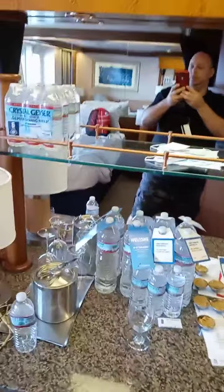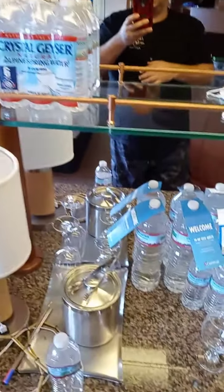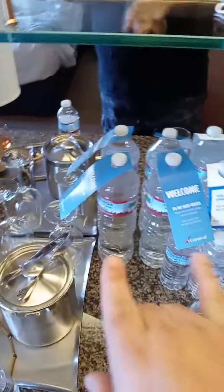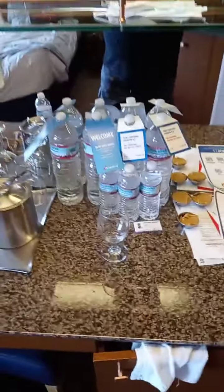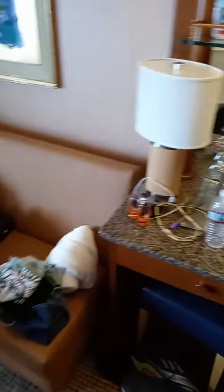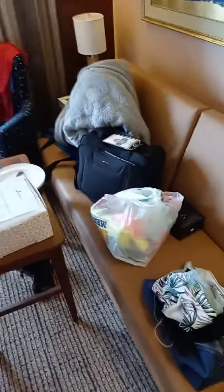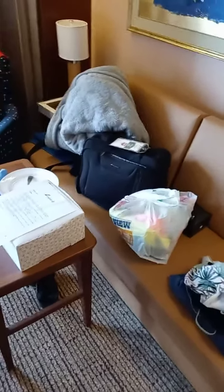Nice mirror. What we purchased before the cruise are the large bottles of water — they provide some, just be careful. Since we got a suite, we do get two complimentary bottles, but normally if you open those you do get charged.